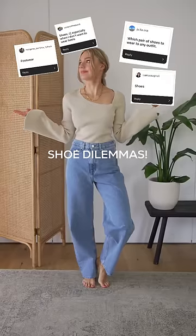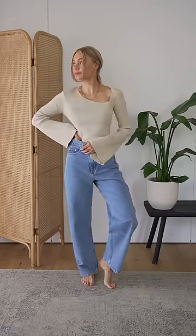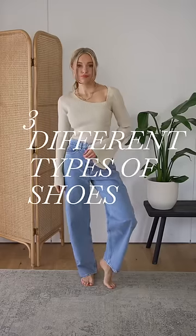Knowing which shoes to pair with your outfit can be the hardest part of getting dressed. Here I'm sharing one outfit and the do's and don'ts of three different types of shoes.